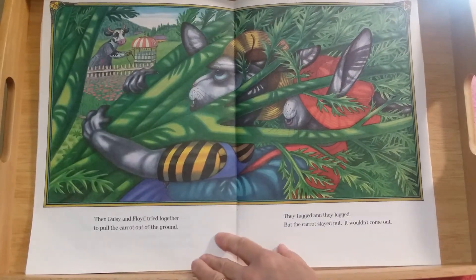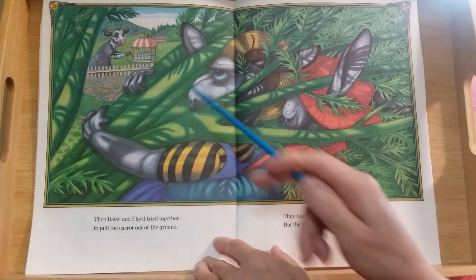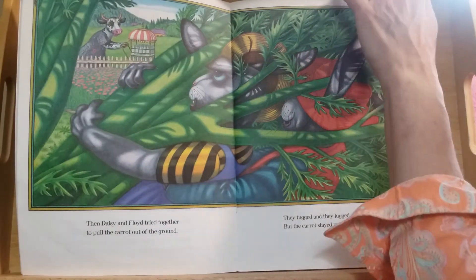Then Daisy and Floyd tried together to pull the carrot out of the ground. They tugged and they pulled and they lugged, but the carrot stayed put — it wouldn't come out. Who else is in this picture besides Floyd and Daisy? Look over here — someone else has come into our story.